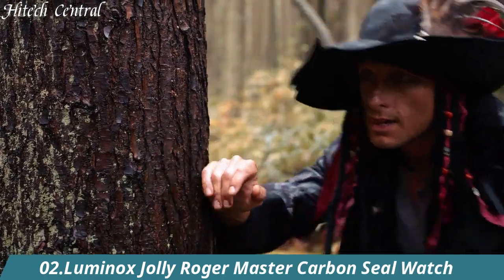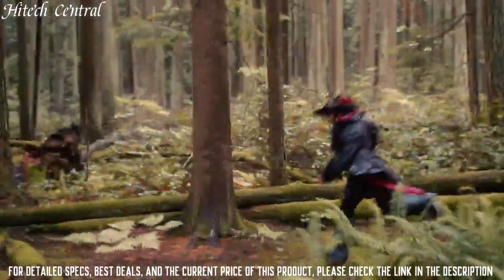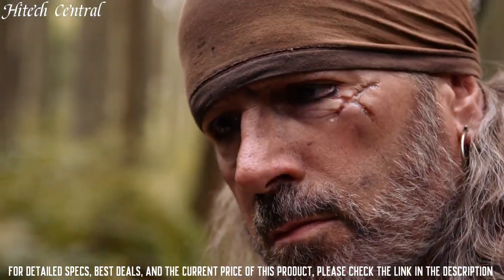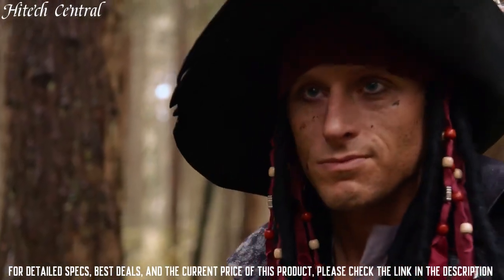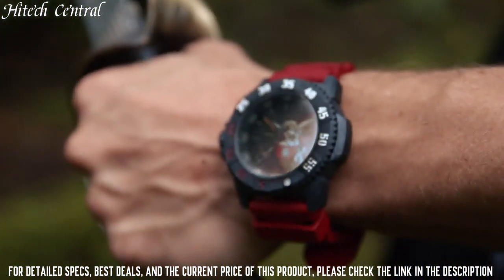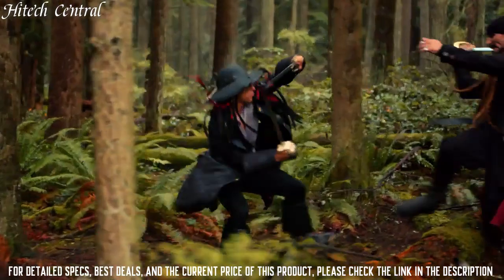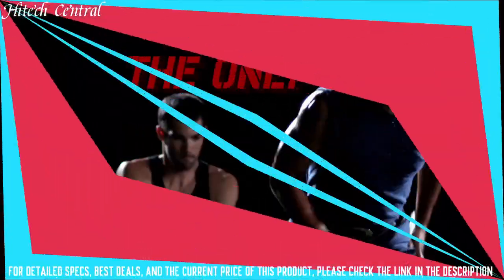Number 2: Luminox Jolly Roger Master Carbon Seal Watch. Band color: red. Band material: rubber. Band width: 24mm. Bezel function: unidirectional. Calendar type: date. Case diameter: 46mm. Case material: rubber. Case thickness: 14mm. Clasp: tang buckle. Dial color: black. Crystal: sapphire. Display type: analog. Case shape: round. Special features: 316L stainless steel screw-in anti-reflective sapphire. Movement: quartz. Water resistant depth: 300m. Band size: men's standard.